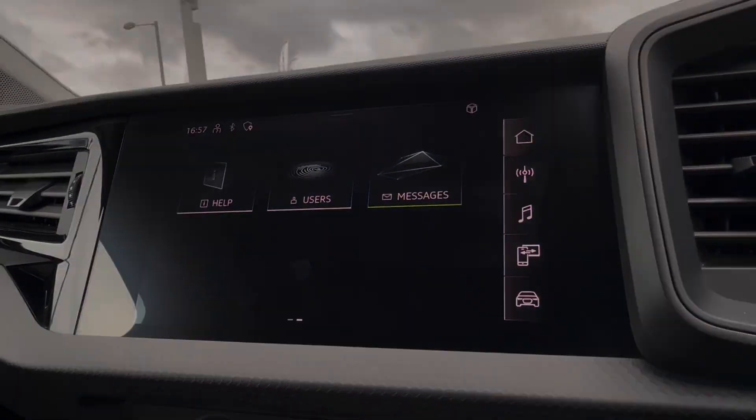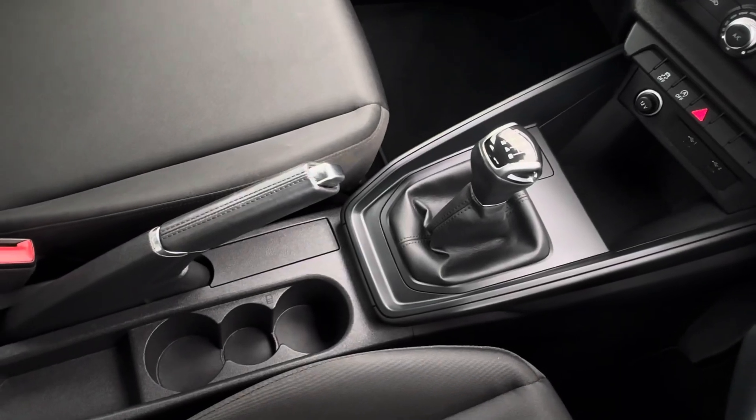This is followed just below by your main climate options, handy charging pocket and central cup holders.